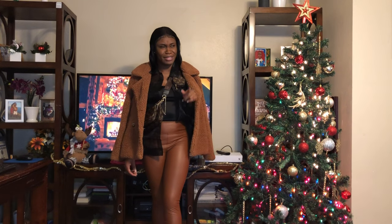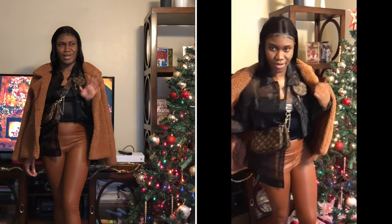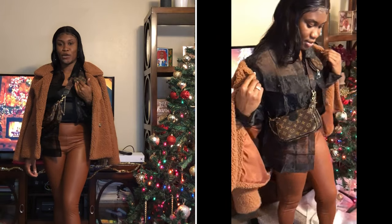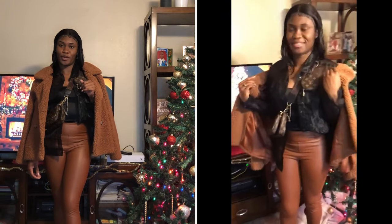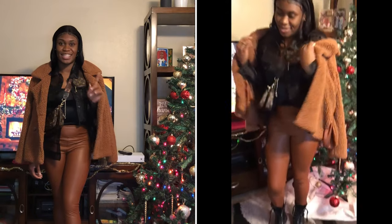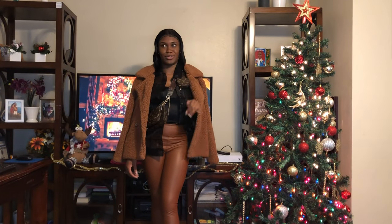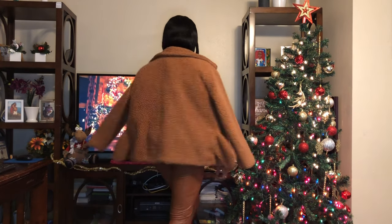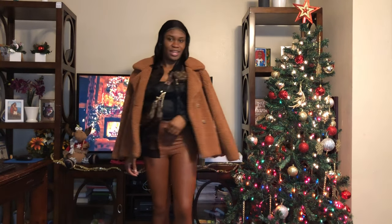Comment down below and let me know what you think about this one. I think this one is kind of 50-50 — it's giving me more of a fall vibe. But knowing me, I could pull this off for winter, especially here in Panama City. I don't get the luxury of snow. So this is another outfit idea.